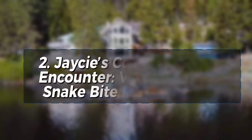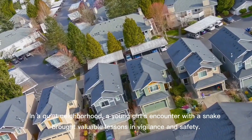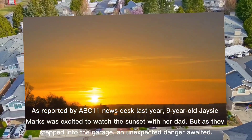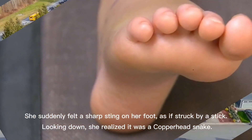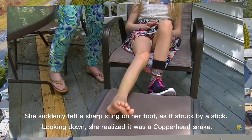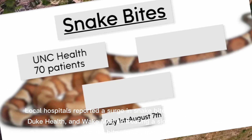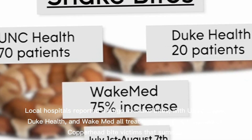Ford got bit by a copperhead — he's seven years old, but he still loves snakes. Story 2: JC's Copperhead Encounter — Vital lessons in snake bite prevention. In a quiet neighborhood, nine-year-old Jay-Z Marks was excited to watch the sunset with her dad, but as they stepped into the garage, an unexpected danger awaited. She suddenly felt a sharp sting on her foot and realized it was a copperhead snake. Local hospitals reported a surge in snake bites, with UNC Health, Duke Health, and WakeMed all treating a significant number of copperhead bite victims that summer.